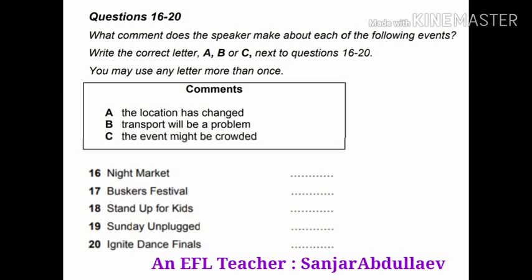That is the end of Part 2. You now have half a minute to check your answers to Part 2.